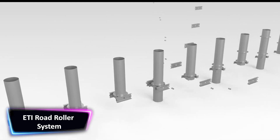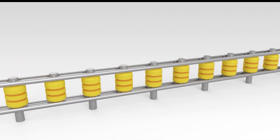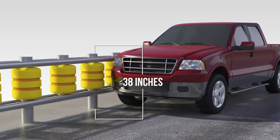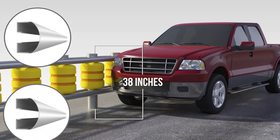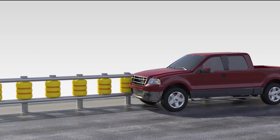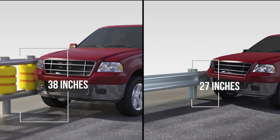The ETI Road Roller System is a cutting-edge highway safety product designed to reduce crash risks and save lives. This innovative system is a narrow barrier that is 40 cm in width, making it narrower than typical median strips. It is equipped with high-intensity reflective sheeting to strengthen visibility during day and night, as well as independent props that can be individually repaired, reducing maintenance costs.